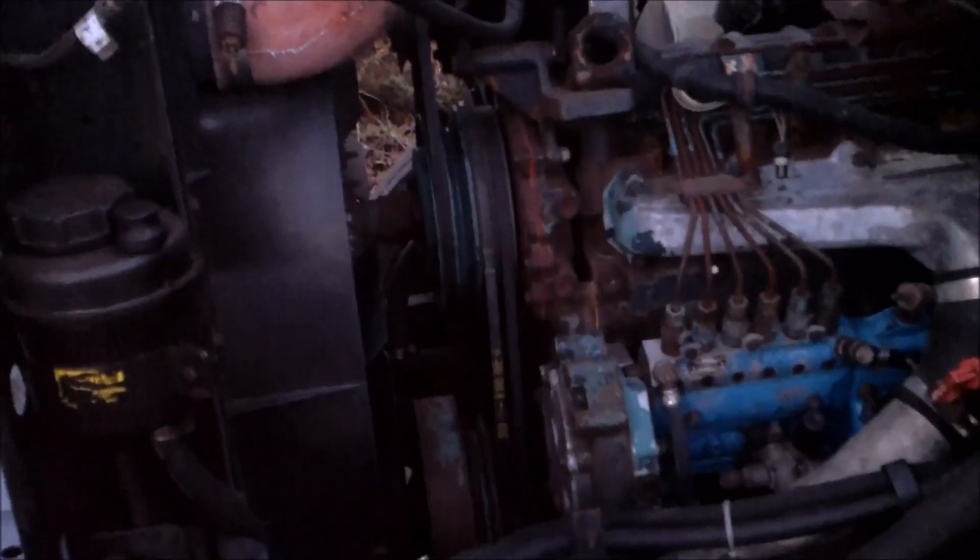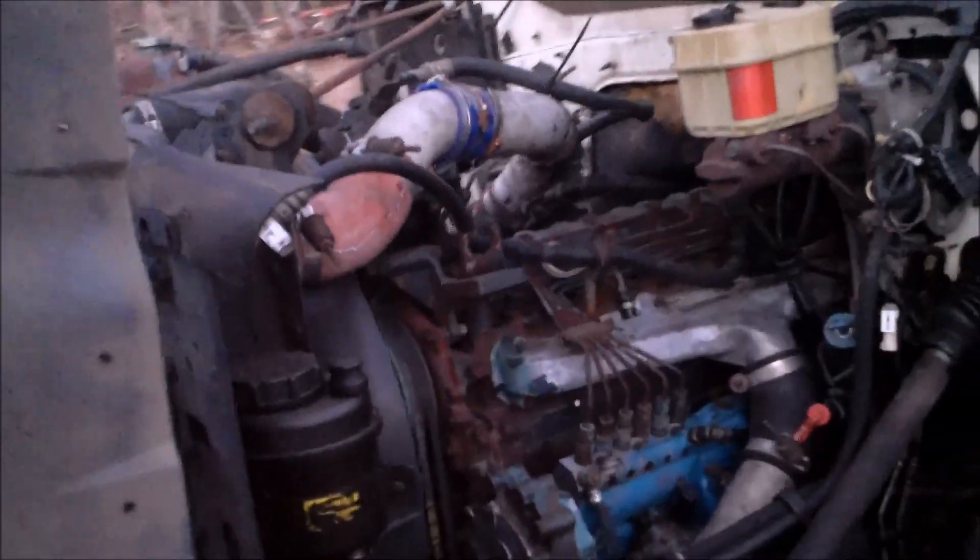It's got a mechanical shutoff — it doesn't do it by the key, you actually pull a lever. And it's a DT-466 engine, diesel obviously. She's high miles, very high miles, but I'm pretty sure this is not the original engine. She's at 400-something thousand miles.